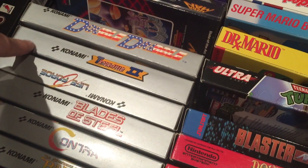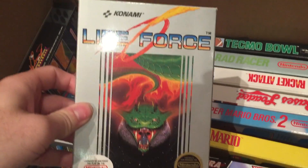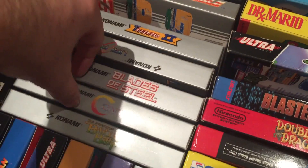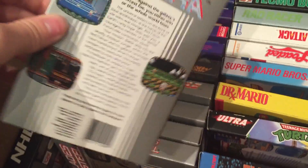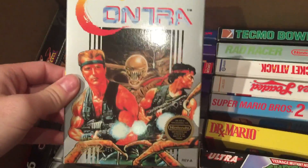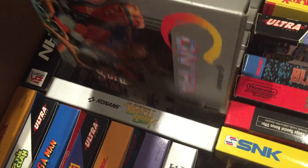Double Dribble, Track and Field 2, Life Force — very excited to have this one complete, I love that game. Blades of Steel, Contra — I already had it complete but this will replace mine, very nice condition. And last is Bayou Billy.